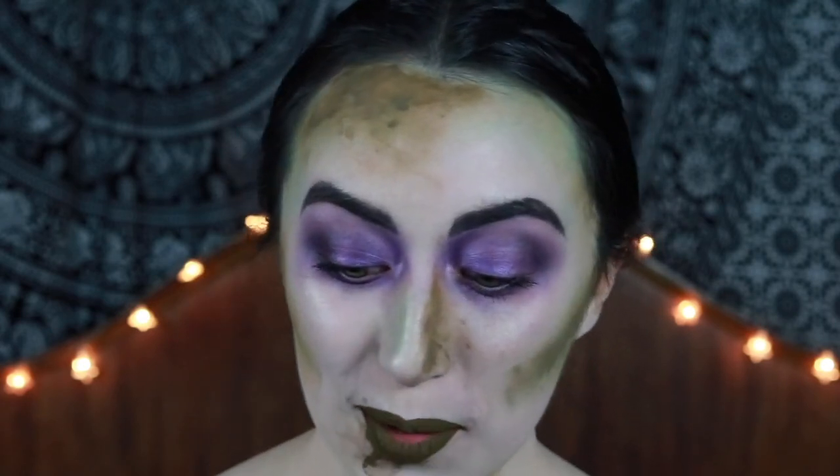And that is the makeup done! I'm now going to wash my hands really quickly and then show you the costume, the wig, and everything else.